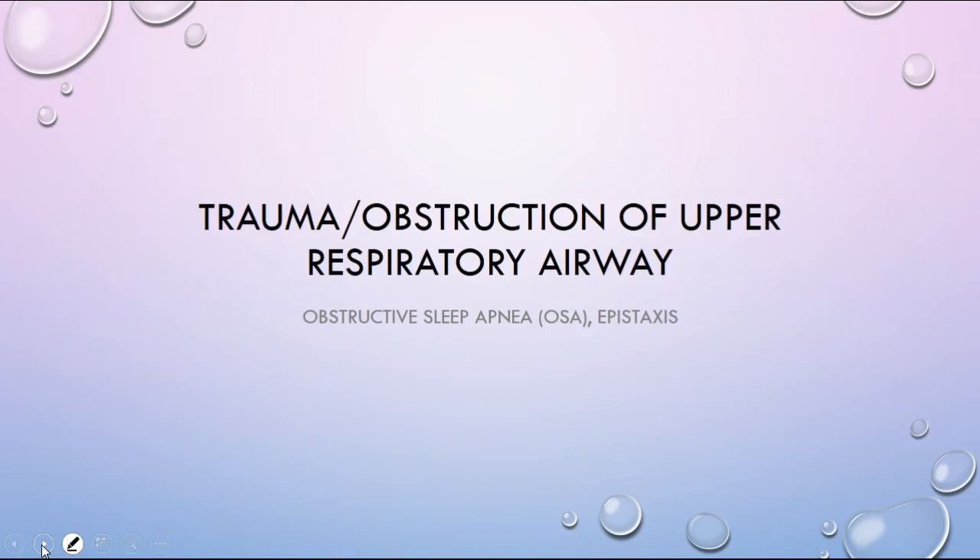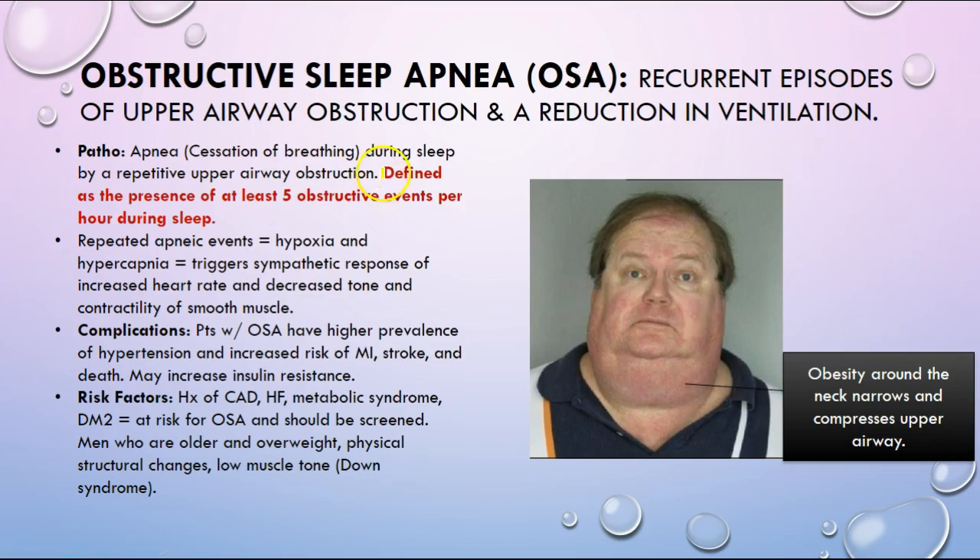Trauma and obstruction of the upper respiratory airways — in terms of sleep apnea, understand the definition of at least five obstructive events per hour. Complications include hypertension and increased risk of MI and stroke. Risk factors — it's important to get a picture of what that patient may look like. Obesity around the neck can narrow and compromise the upper airway, so if an individual like this lays flat on their back, there can be collapse of their airway due to the weight of the fat tissue.